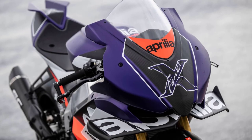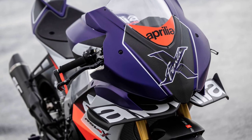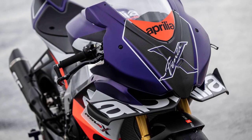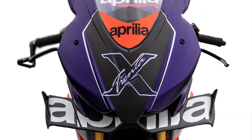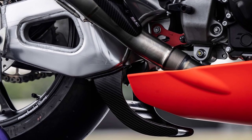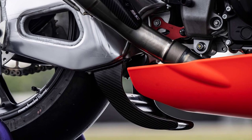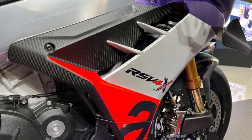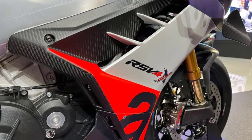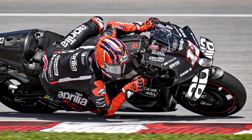Since its birth over a decade ago, the X Trenta is defined by the level of aerodynamic work the Noale factory has applied from its MotoGP program. Aprilia claims this wing not only creates more downforce for the front wheel but also reduces drag at the same time. The RSV4 X Trenta is the first production bike in the world to incorporate the underwing onto the swingarm. The carbon fiber bodywork pieces are produced by PN Composite using the same processes used in making MotoGP fairings.